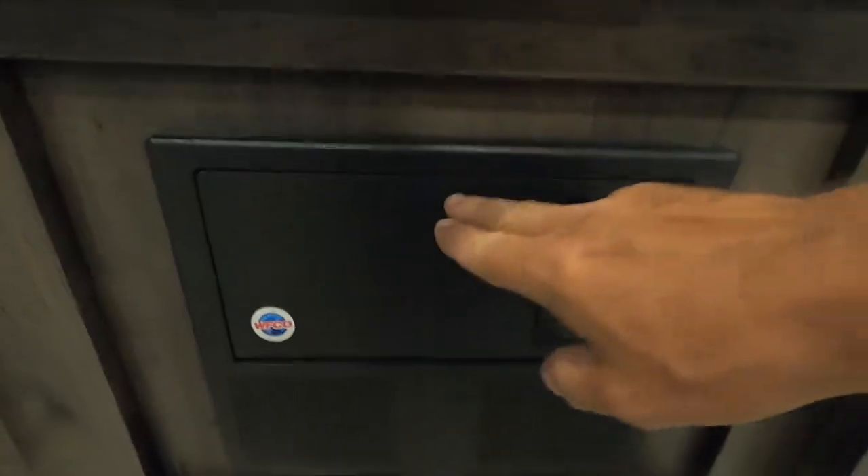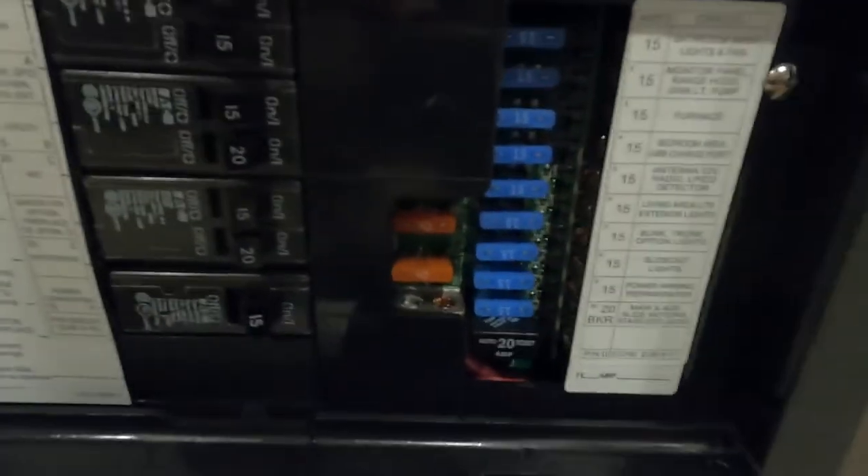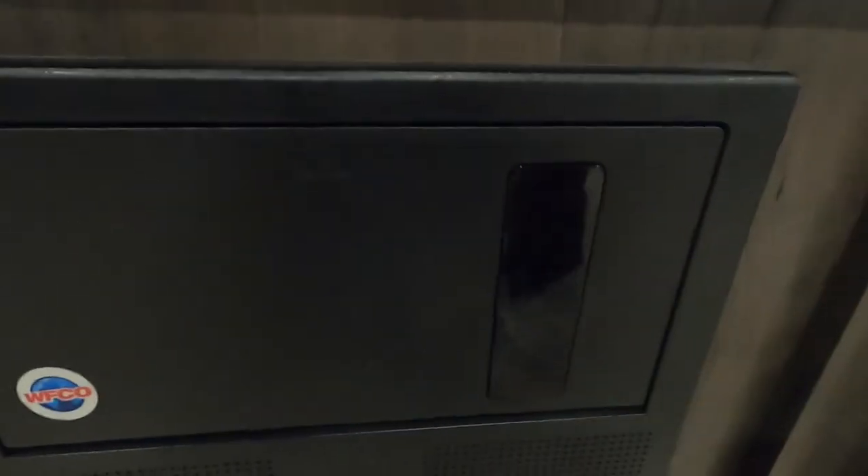Down below your oven is going to be a breaker box and fuses. There's a ton of 15-amp fuses in there and a 40-amp. I highly recommend having a handful of those with you when you go camping.